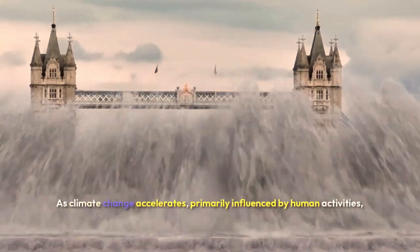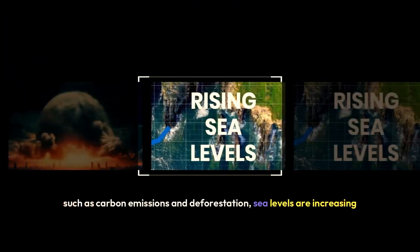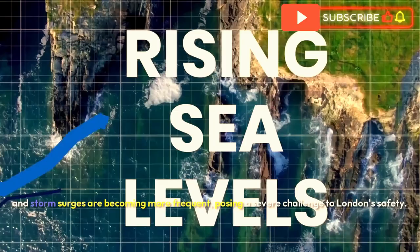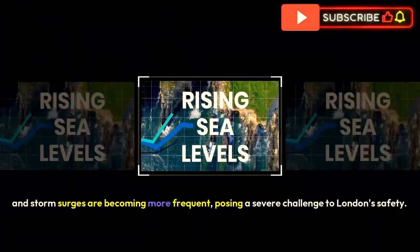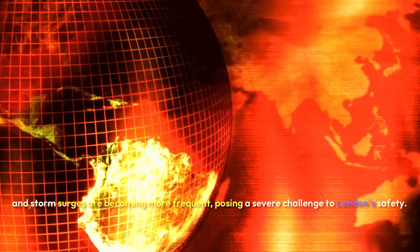As climate change accelerates, primarily influenced by human activities such as carbon emissions and deforestation, sea levels are increasing and storm surges are becoming more frequent, posing a severe challenge to London's safety.